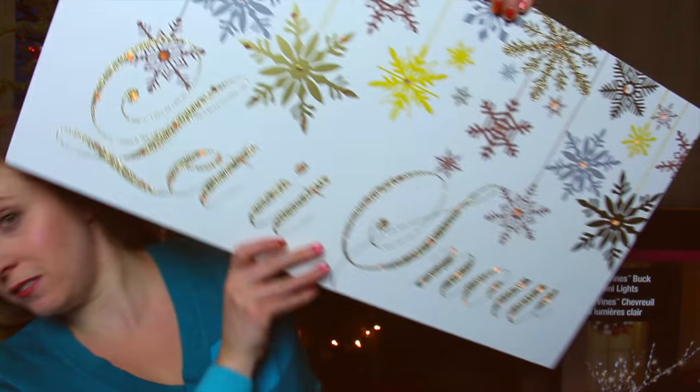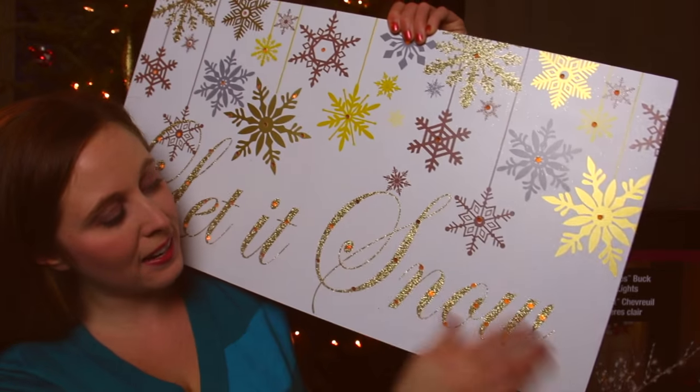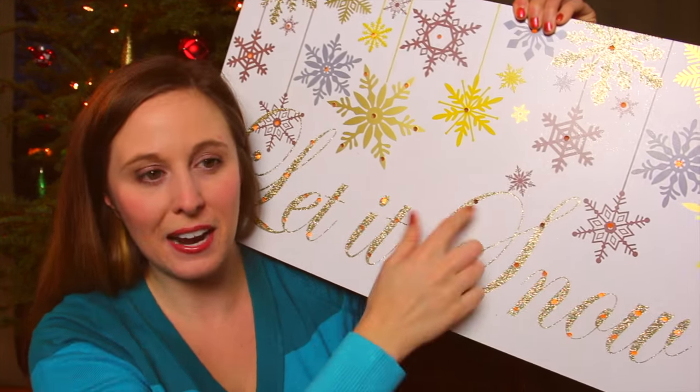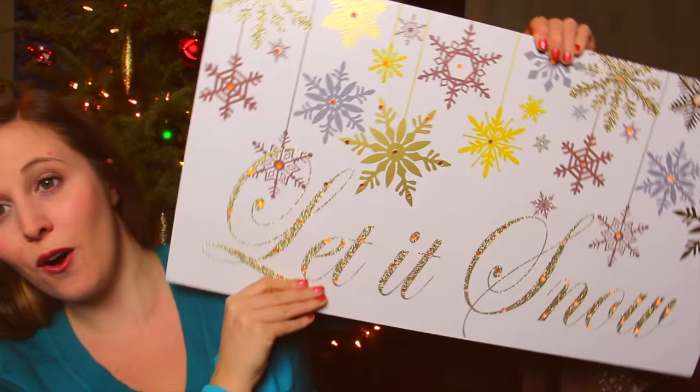I went to Michael's where they had 70% off everything. I got what I was already thinking about when I went to Michael's before — should I get it? But I wasn't going to pay $80 for this. It says "Let it Snow" and it does light up. You can't really see because there's a huge light right in front of me, but it has little lights. It ended up being $23.